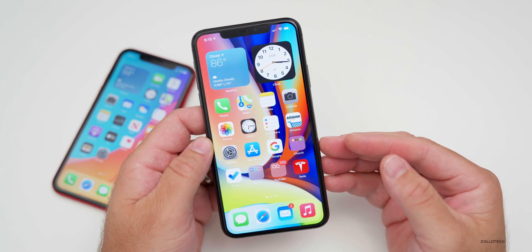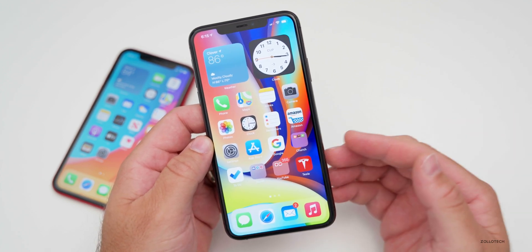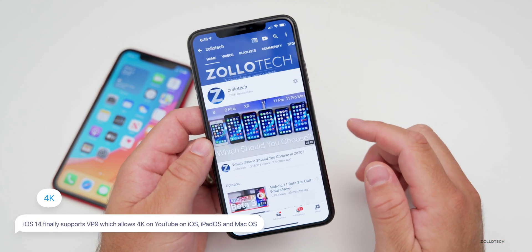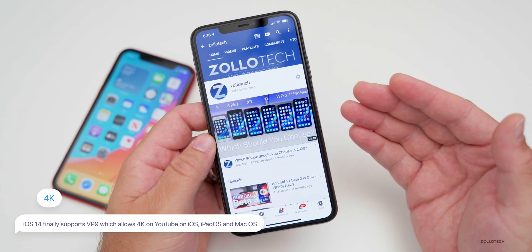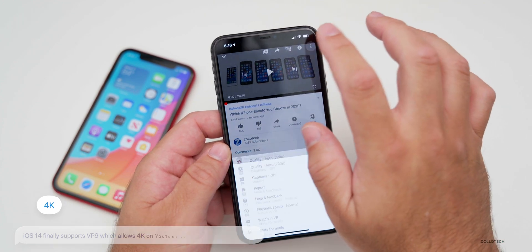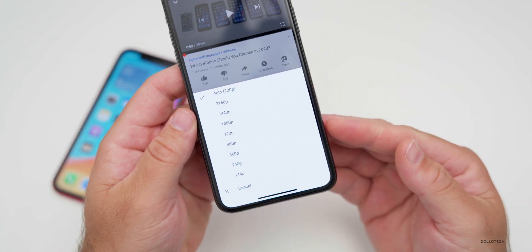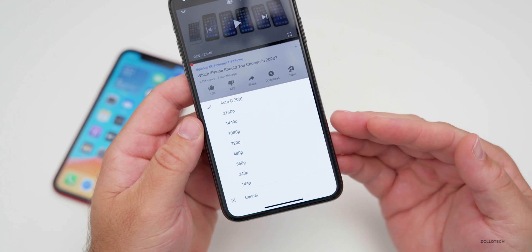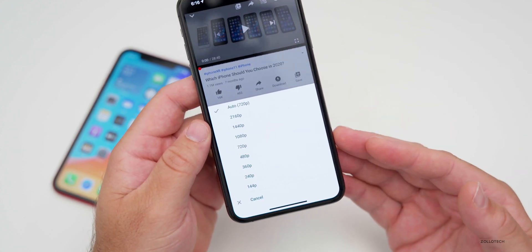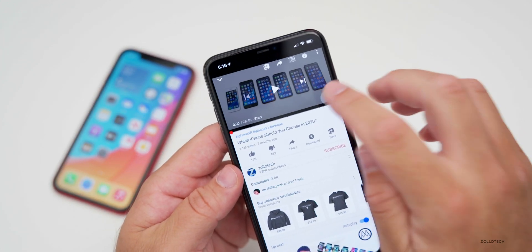The first new feature is 4K YouTube videos. iOS 14 supports VP9, the codec that YouTube uses. Many of you have had this with previous betas, but it finally showed up for me. On my iPhone 11 Pro Max you can see it here — it may vary device to device, but you should be able to do up to 2160p or 4K in HDR, so it's great to have that feature.